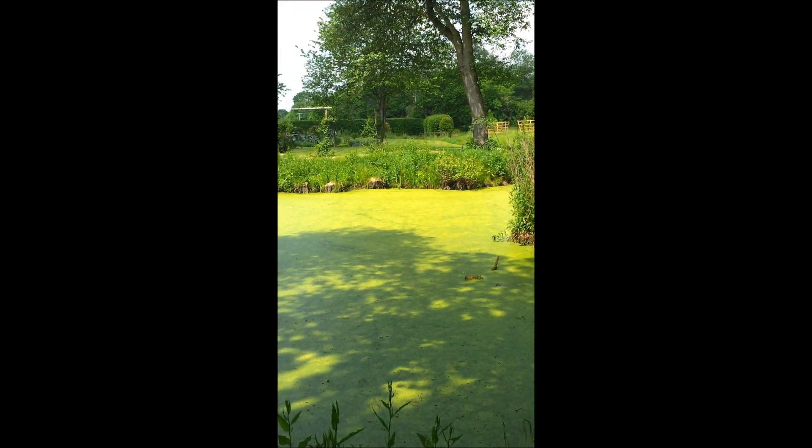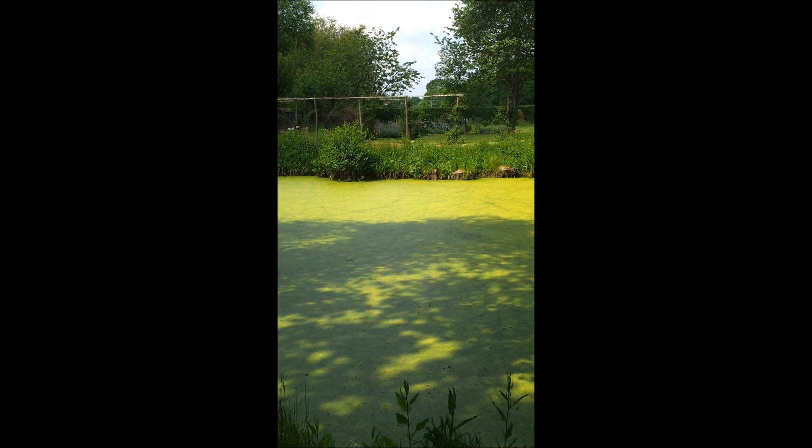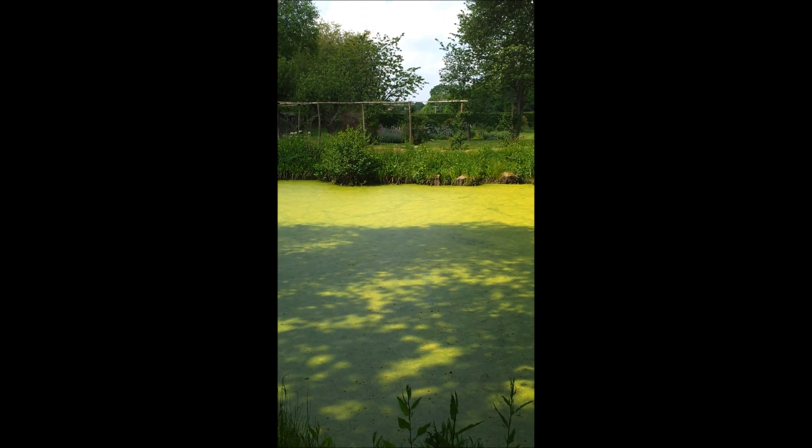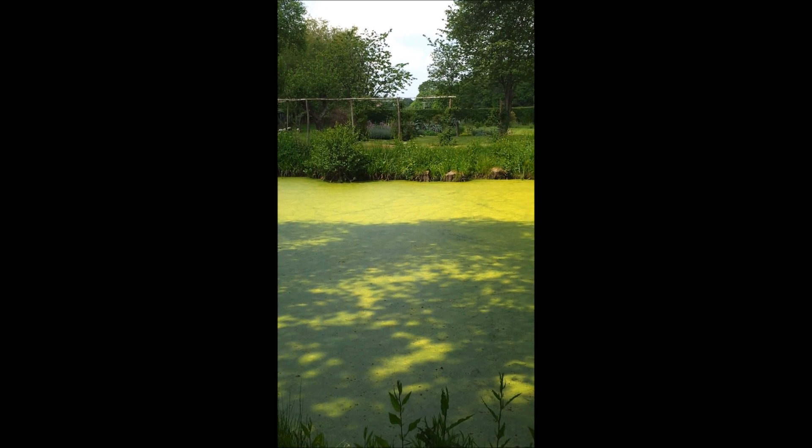On the far side of the pond is the north lawn with the rose tunnel, the long borders, the vegetable beds, and the house is just off camera to the left.